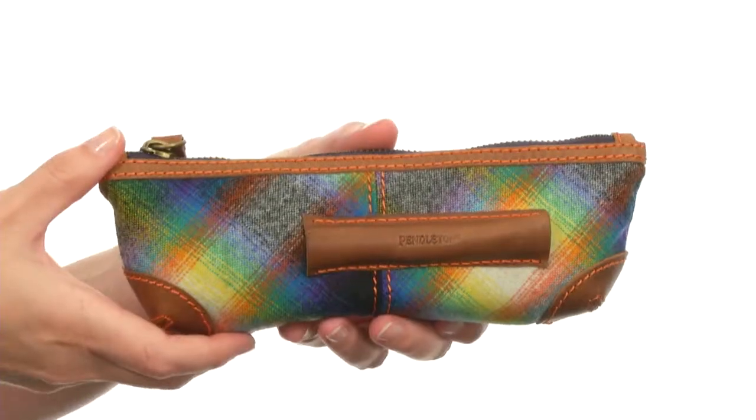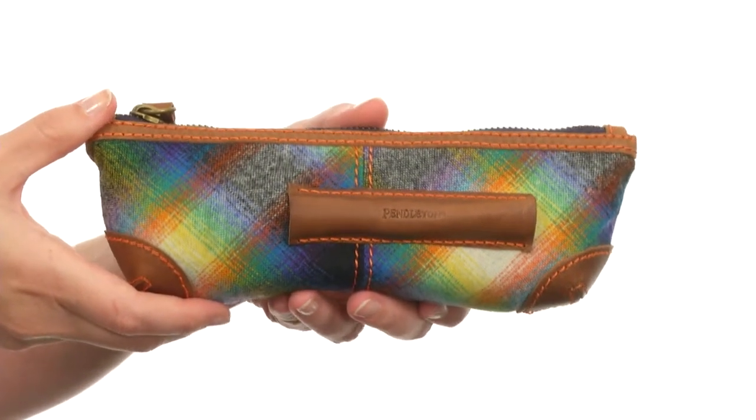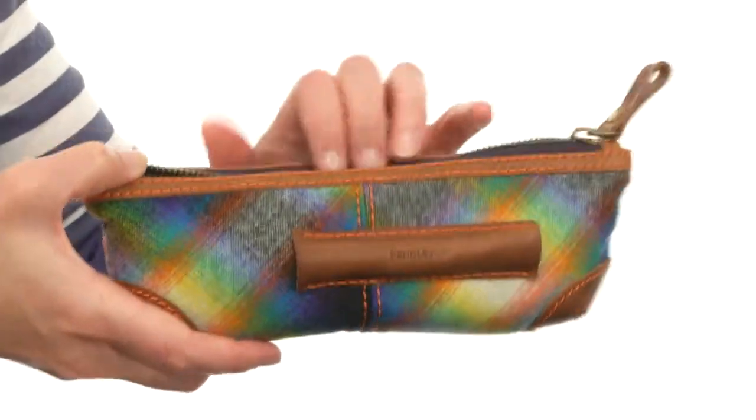Hello, I'm April and this is the pencil case from Pendleton. This wonderful case has been constructed out of beautiful wool and genuine leather for a beautiful look that will make all other pencils and pens completely jealous. It opens up just like so.